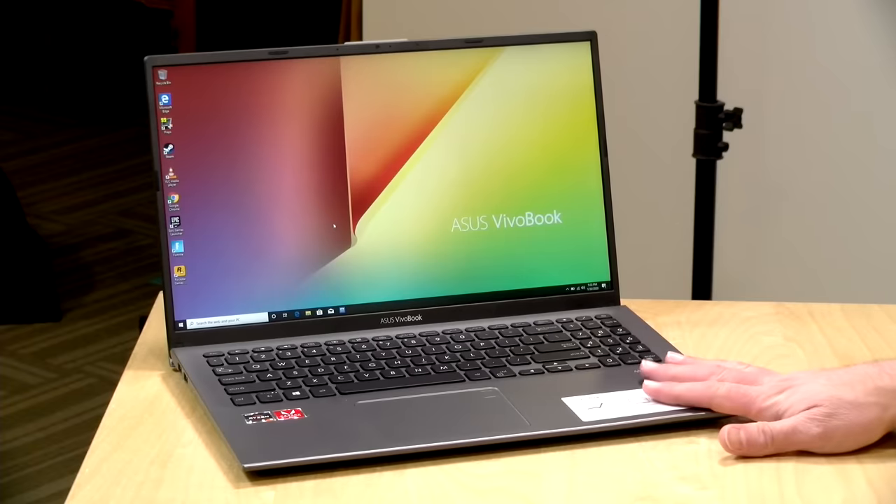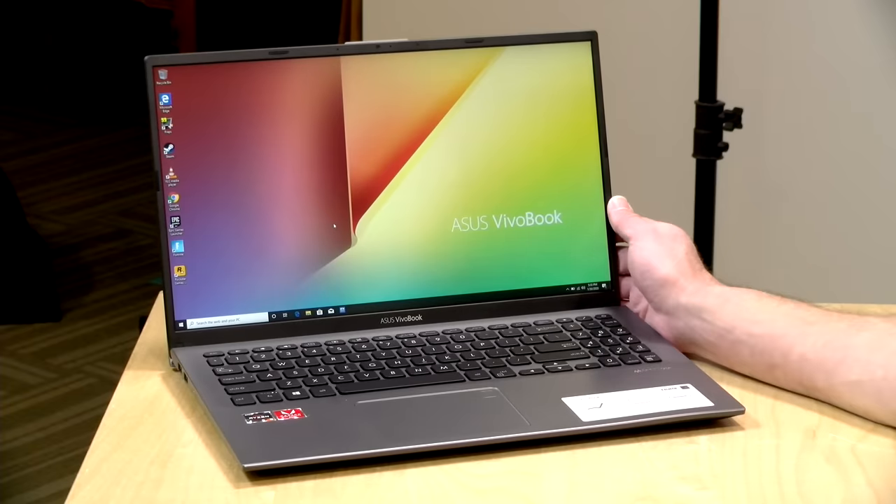Hey everybody, it's Lon Seidman, and this week we're going to be looking at three different AMD Ryzen-based laptops, starting with this one from Asus.